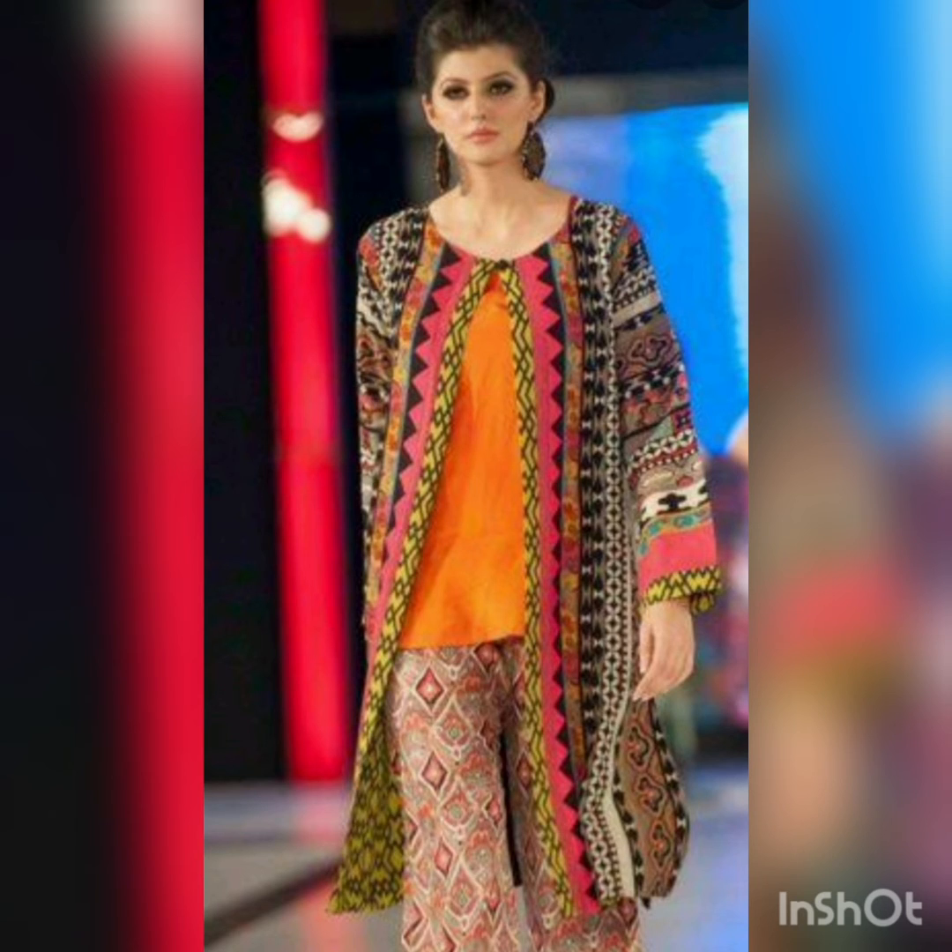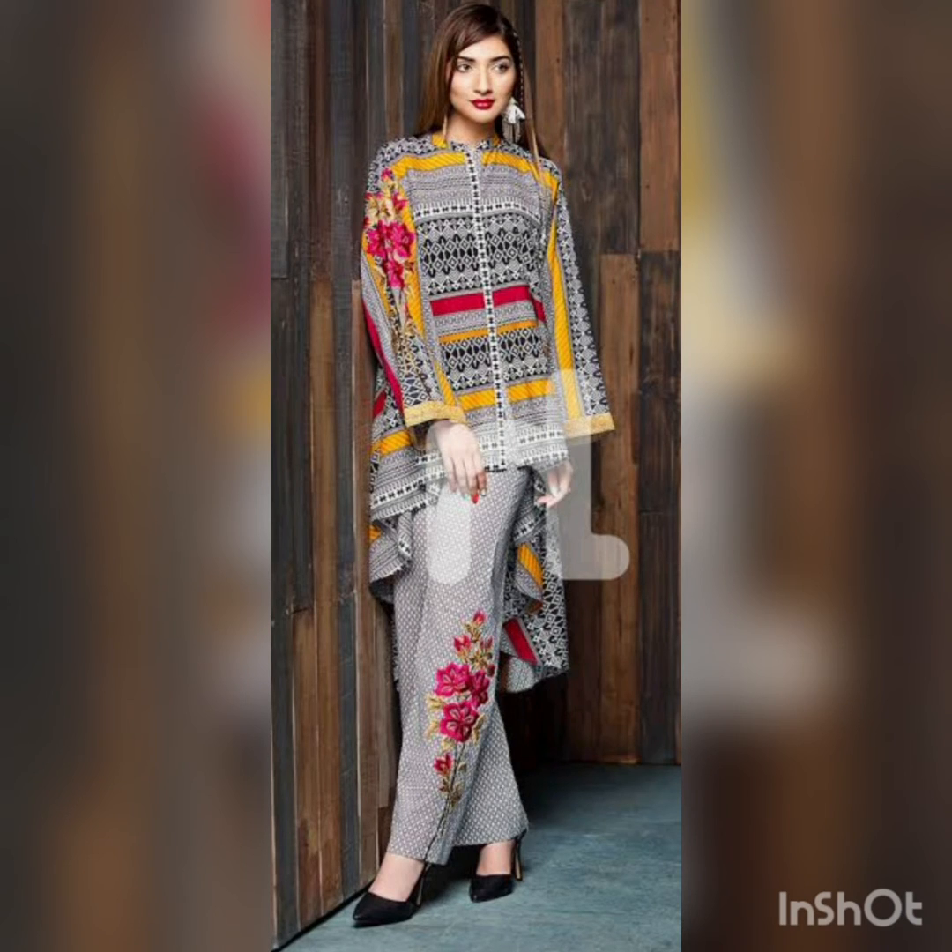Now let's go to another dress — it's a short shirt with a trouser, and on top of the shirt you can see she's wearing some kind of coat with long sleeves. It looks perfect with long earrings, and you can make a bun — it looks perfect to go outside for a party or get-together.